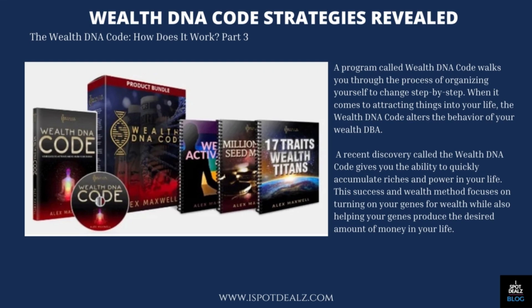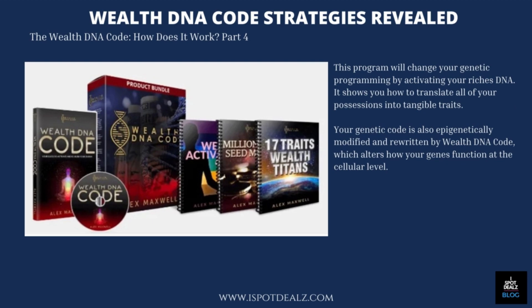A program called WealthDNA Code walks you through the process of organizing yourself to change step by step. When it comes to attracting things into your life, the WealthDNA Code alters the behavior of your WealthDNA. A recent discovery called the WealthDNA Code gives you the ability to quickly accumulate riches and power in your life. This success and wealth method focuses on turning on your genes for wealth while also helping your genes produce the desired amount of money in your life. This program will change your genetic programming by activating your riches DNA. It shows you how to translate all of your possessions into tangible traits. Your genetic code is also epigenetically modified and rewritten by WealthDNA Code, which alters how your genes function at the cellular level.